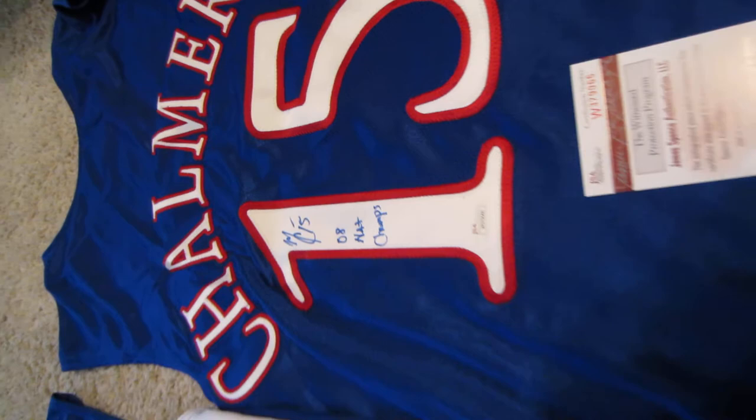Here's the autographed photo of that famous shot. You can see his autograph there in silver, and Chalmers hitting that shot. This item is also JSA authenticated as well.